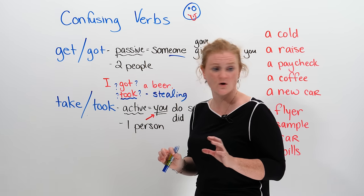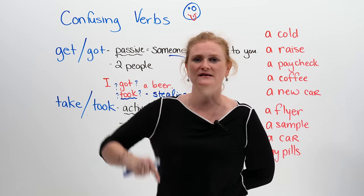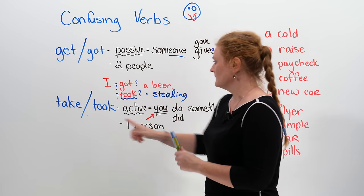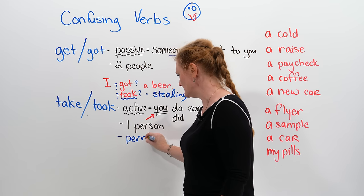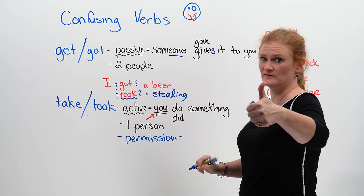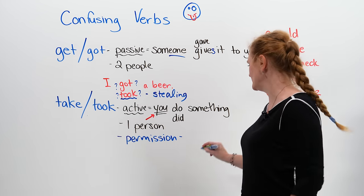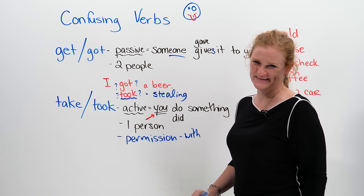The second meaning is that you're actually stealing the beer. So 'take' has the extra element of having permission or being without permission. Permission means someone said it's okay, and without permission, you're stealing it.